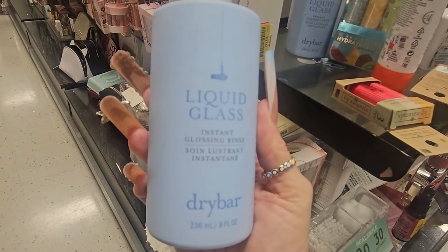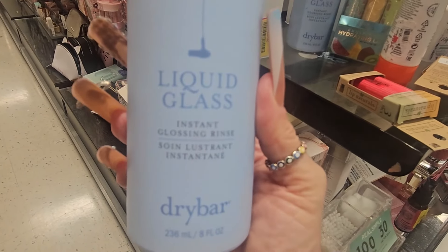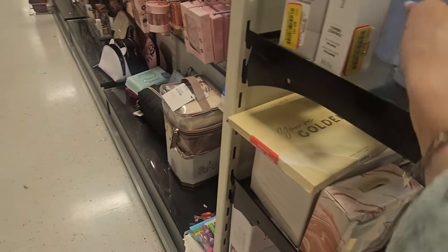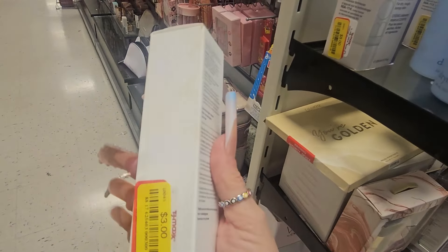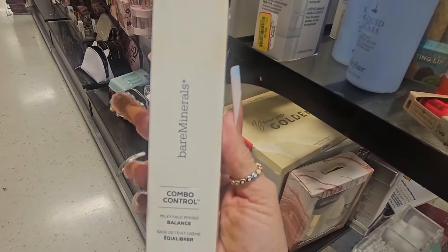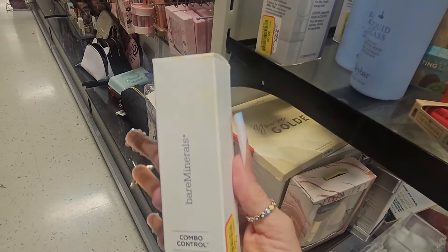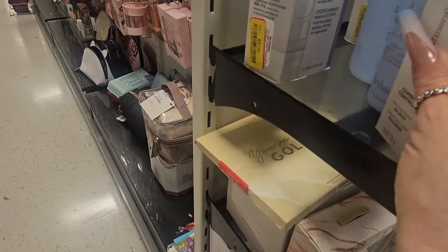I also found this from Dry Bar — this is the Liquid Glass Glossy Shine for $10, which is an awesome price. And they also have this from Bare Minerals that I showed you in my other video for $3.